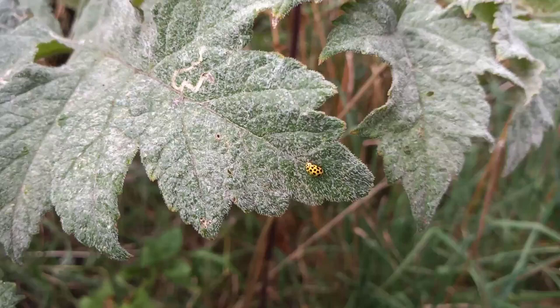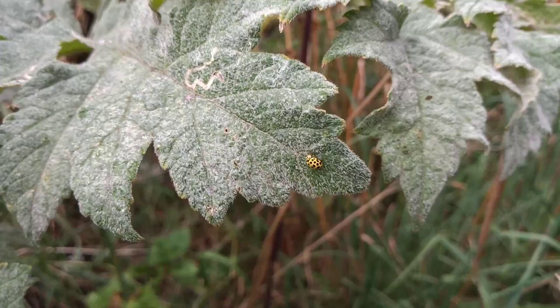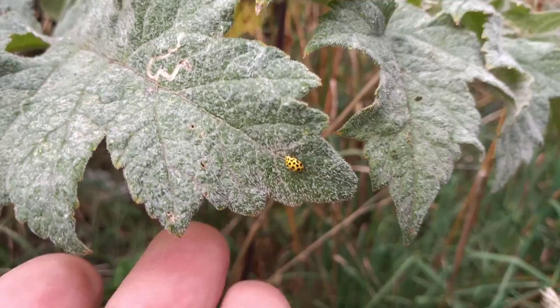It's a species that you'll find low down in rank vegetation — any vegetation that is prone to getting mildew. Hogweed is one, but also oak. Oak will sometimes get completely white with mildew, and you'll get these wherever there is mildew. It's a lovely little species.